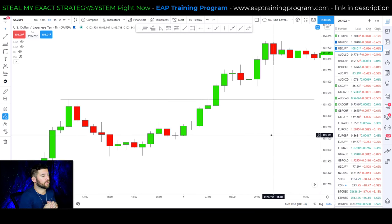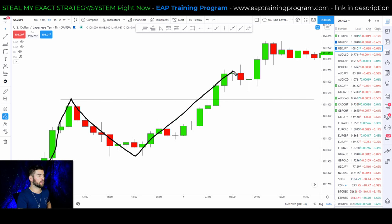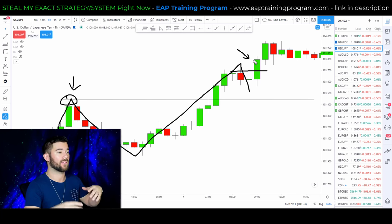On the dollar yen, we have a bullish example of the shallow pullback strategy. We have a market breaking into new highs — a high, a pullback, a brand new high. This pullback does not touch the resistance level at all. Then we see a breakout of that resistance level.